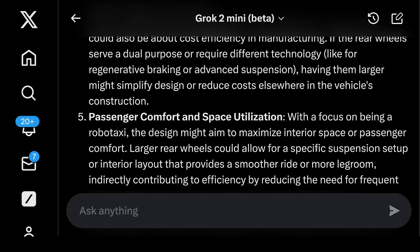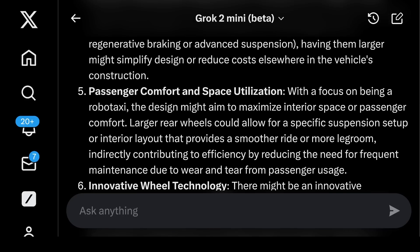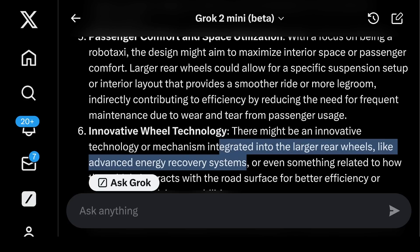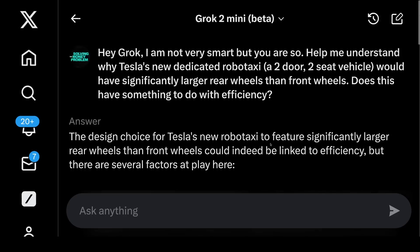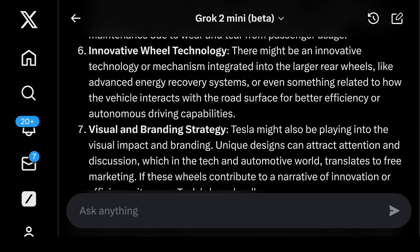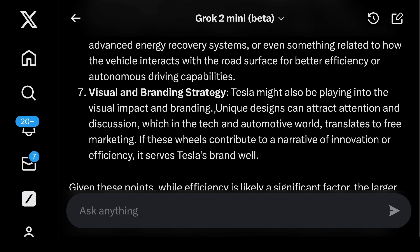Five, passenger comfort and space utilization: with a focus on being a robotaxi, the design might aim to maximize interior space. Larger rear wheels could allow for a specific suspension setup or interior layout that provides a smoother ride or more legroom, reducing the need for frequent maintenance. Six, innovative wheel technology: there might be innovative technology integrated into the larger rear wheels, like advanced energy recovery systems. This is pure speculation, but it's a fun exercise — my initial hunch was that larger rear wheels have something to do with overall efficiency, and Grok's answers provide some interesting potential explanations.